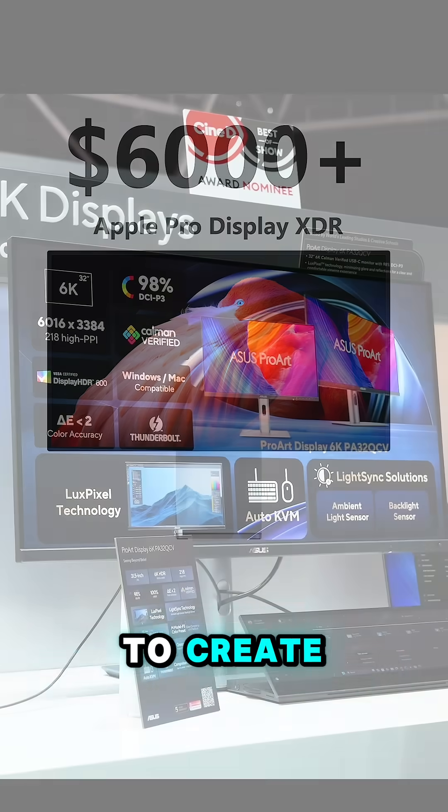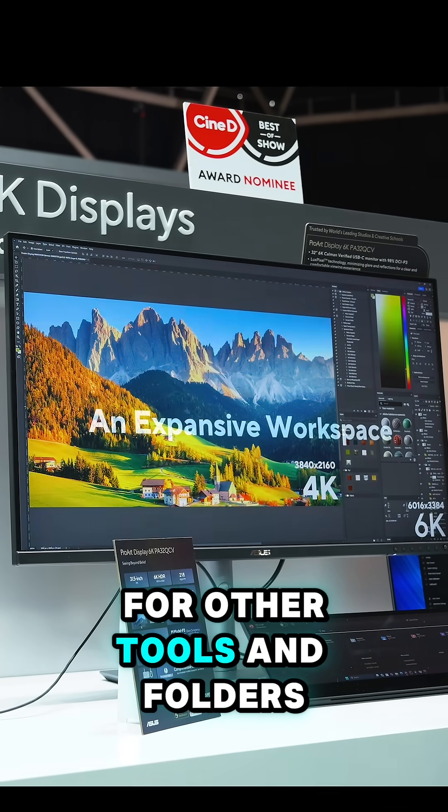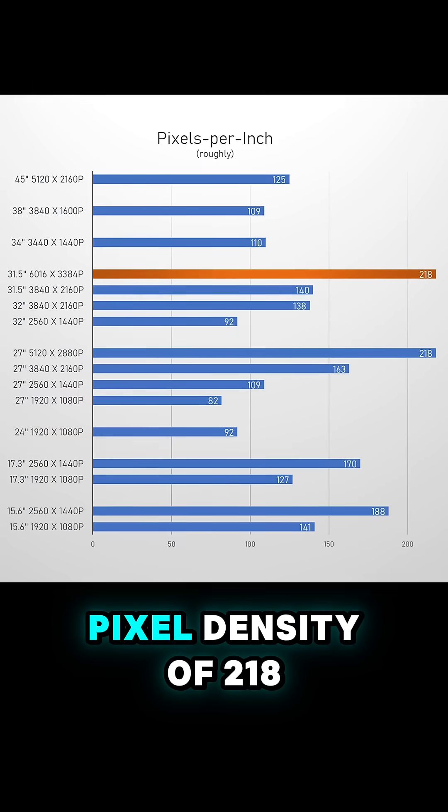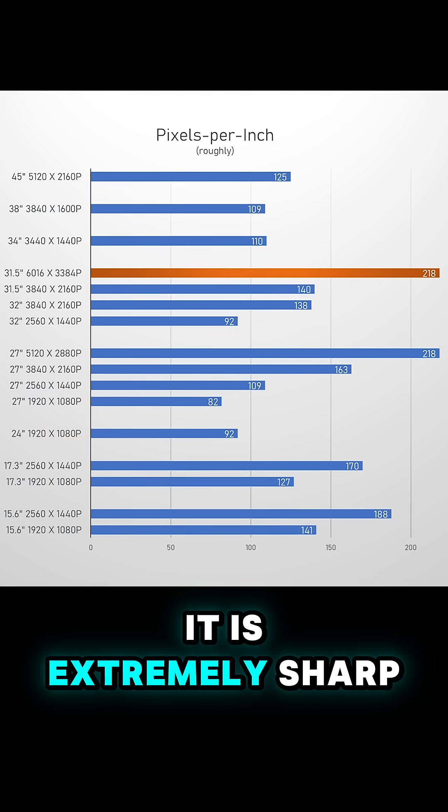You can use this monitor to create 4K content in its native resolution, while having lots of screen space for other tools and folders around it, and with a pixel density of 218, it is extremely sharp.